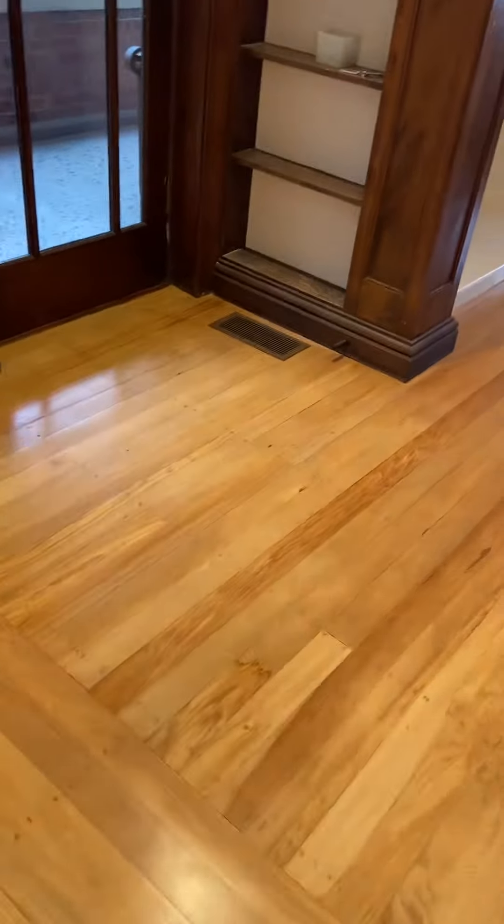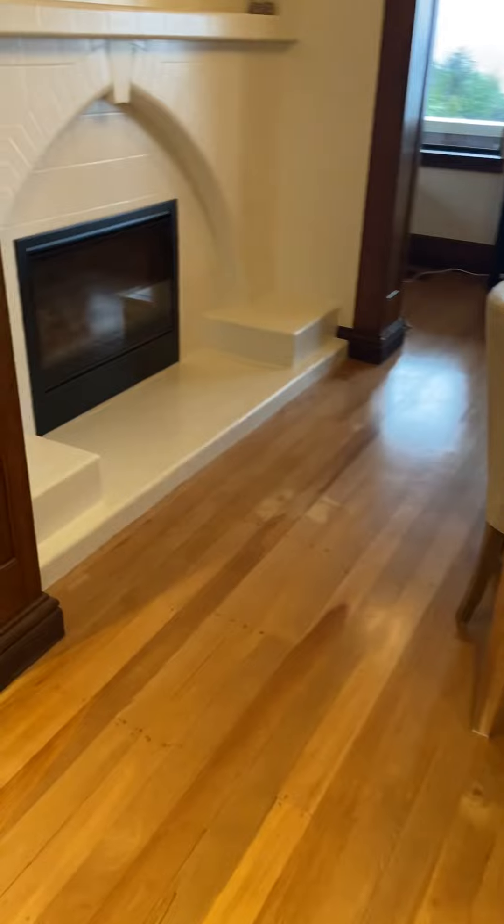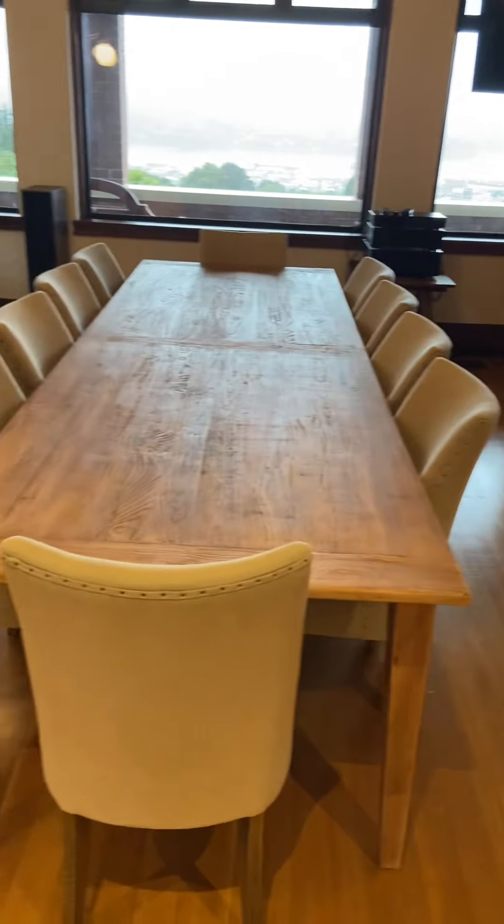Beautiful polished wooden floors that were all done by the new owner when you first purchased. Nice gas fire here. Generous sized dining.